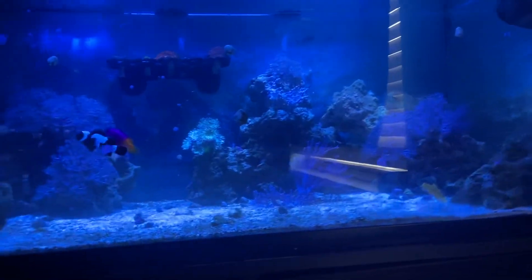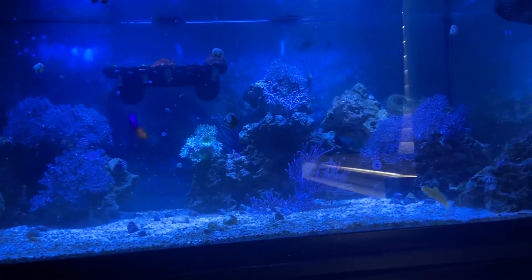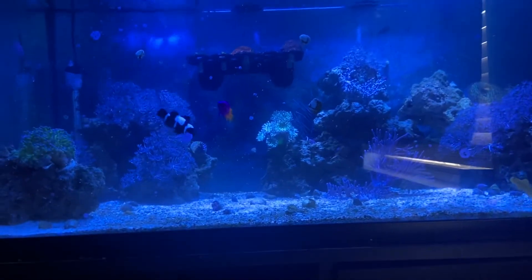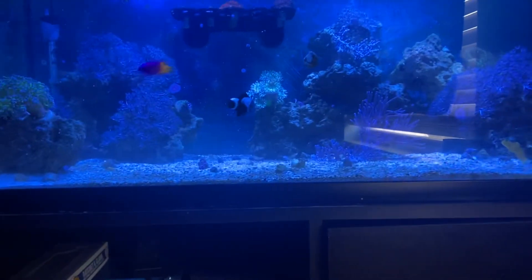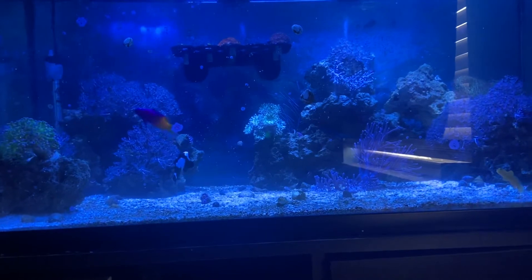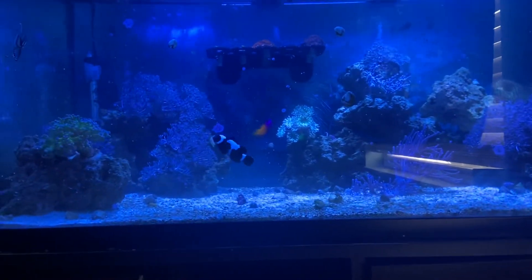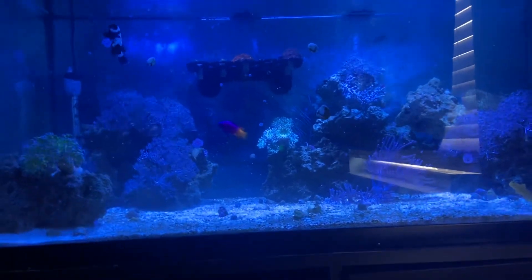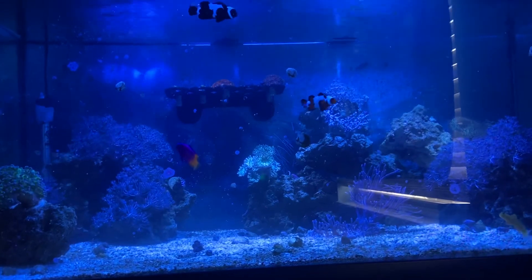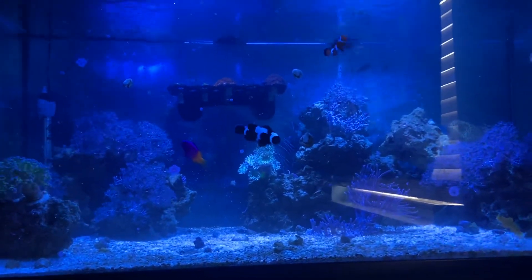It's a very simple tank and I'm really enjoying it. I know a lot of people don't like the look of just Xenia everywhere, which is pretty much what this tank is — a couple of small LPS and some zoas. But I really enjoy it. It's peaceful, it's in my room, so I just chill while I'm doing college homework and watch the tank — it's really relaxing. Let me know what you guys think. Thank you for watching. We've gained like 15 subscribers in the last month, which is really cool to see. Peace out guys.